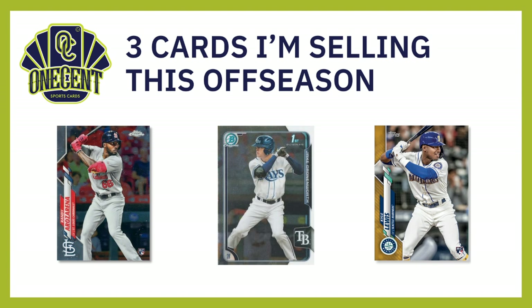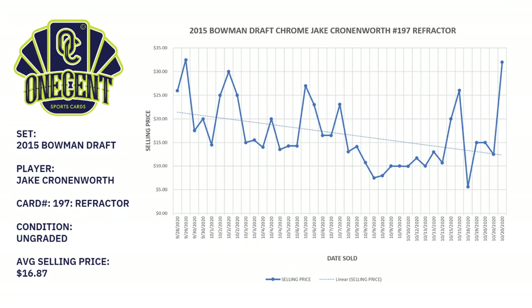The next one is going to be Jake Cronenworth, very much the front-runner for the National League Rookie of the Year. And finally I have uber-rookie, very popular in the hobby, Kyle Lewis. He should be winning the AL Rookie of the Year. But why would I be selling both Rookie of the Years? Let's dig into it.